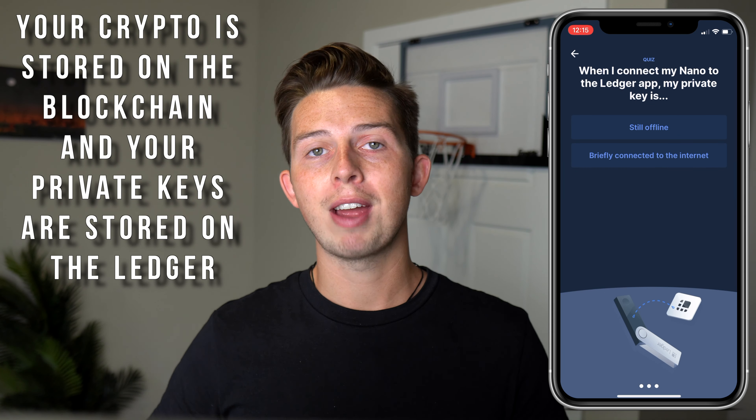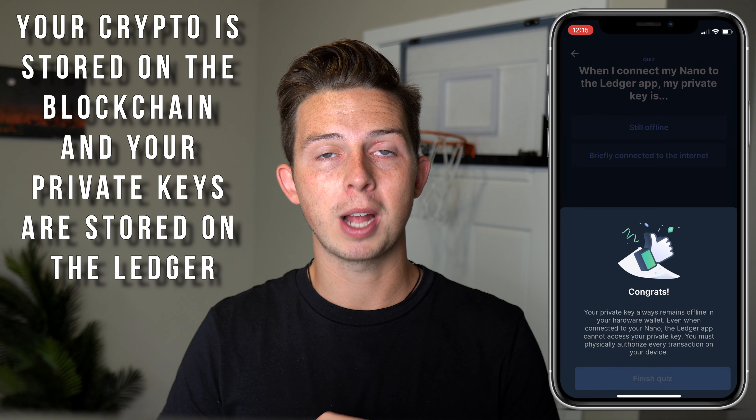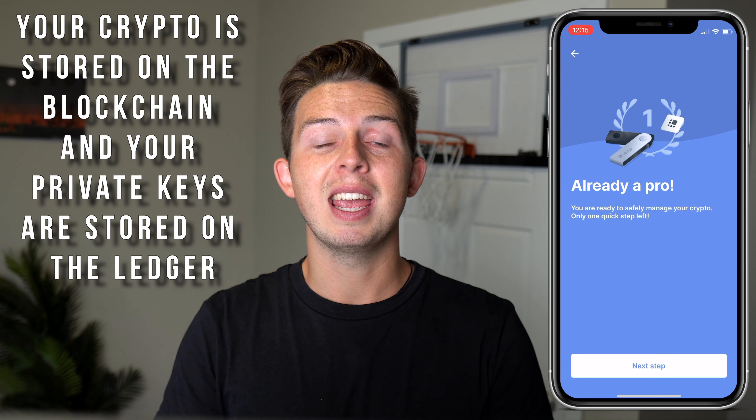Once you have confirmed your recovery phrase on the Nano, the app on your iPhone or Android will give you a quick three-question quiz so that you understand some basic information about how the Nano works. Essentially, your cryptocurrency is not stored on the blockchain — just your private keys are. You should not give your recovery phrase or seed phrase to anybody, not even Ledger themselves. It's important to know that if you do lose your Ledger Nano and have to buy another one, you can use the seed phrase to set up the new Nano — that's the only time you'll need to input it.